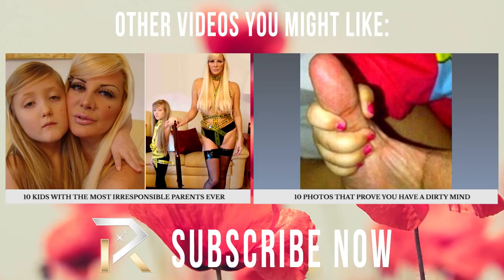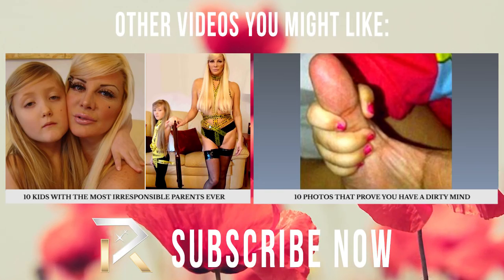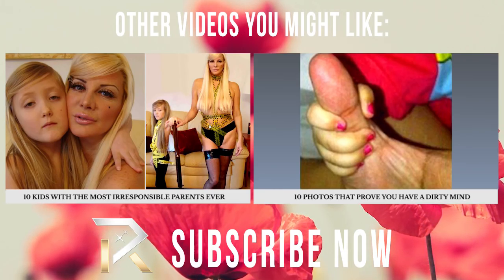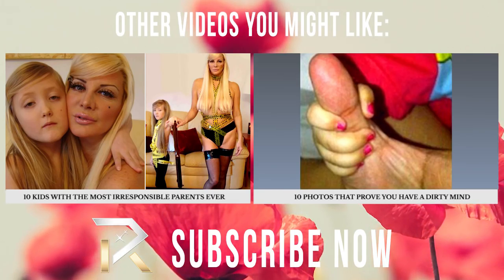We know what you're thinking — yes, our minds are in the gutter. We hope you enjoyed this fun video. Drop us a line in the comments, like, subscribe, and show us some love. Thanks for watching.